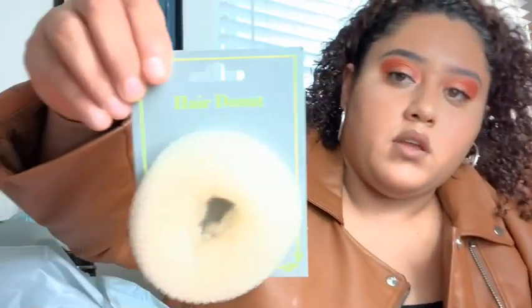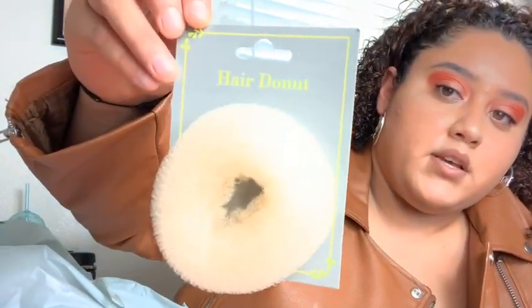First and foremost, I got a hair donut. If you don't know what this is, you basically put your hair in a ponytail, put the ponytail through, and you just tuck it in.